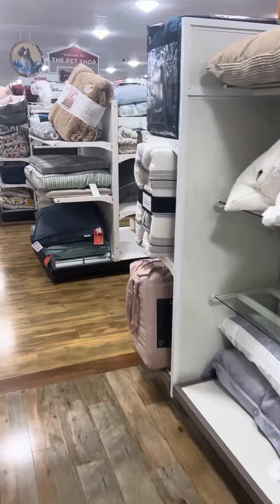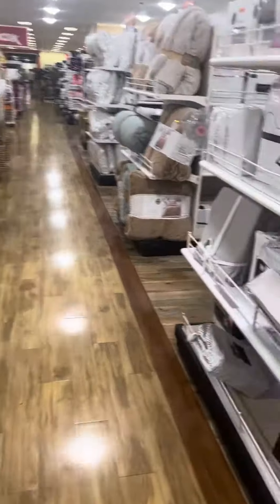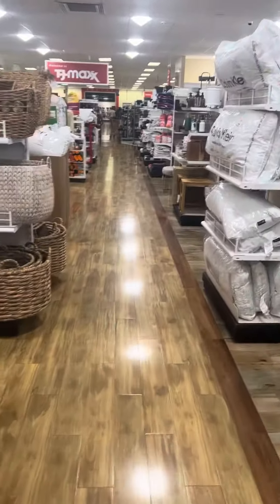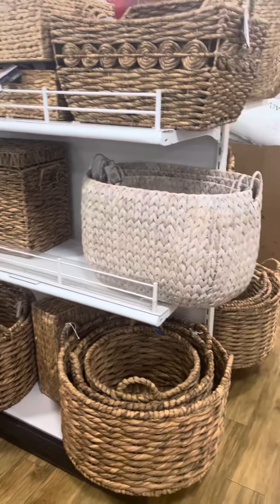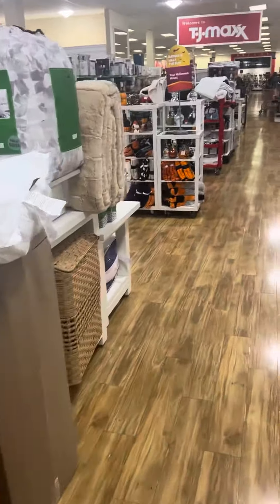Oh, my gosh. I'm here, y'all — Home Goods. Then you got TJ Maxx next door. Look at this. Look at this. Dang. That is so nice. That is huge. Huge.